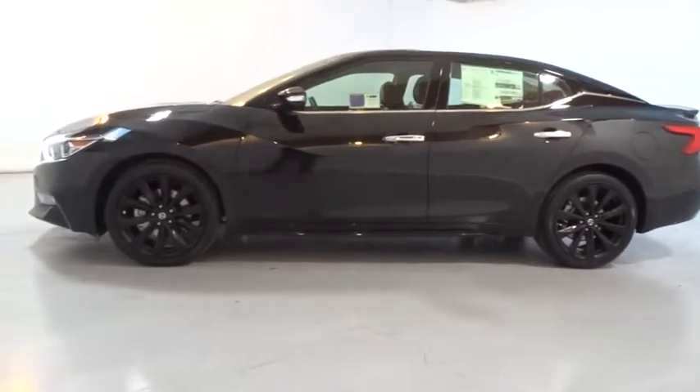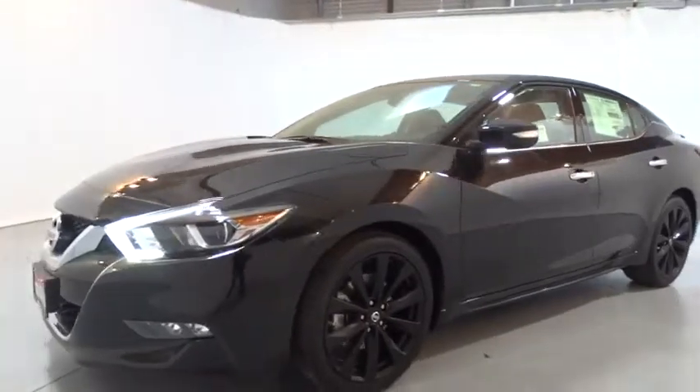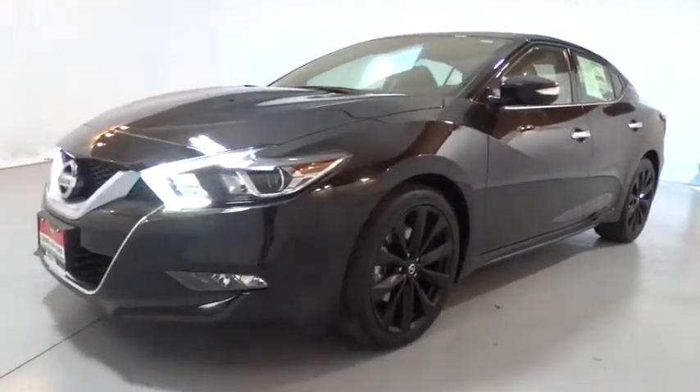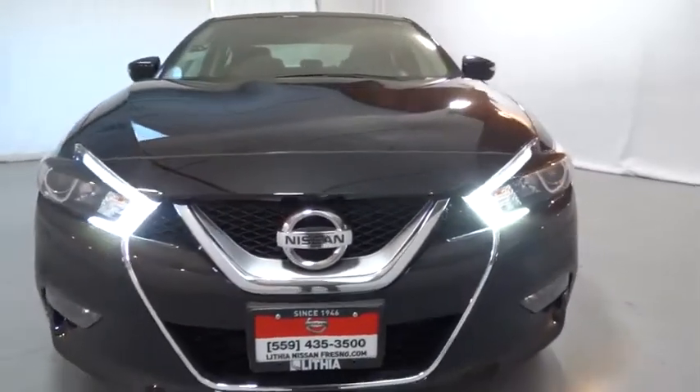Four-wheel disc brakes, ABS four-wheel, cruise control, universal garage door opener, active suspension system, rear defrost, AM-FM stereo radio, premium sound system, front-wheel drive.